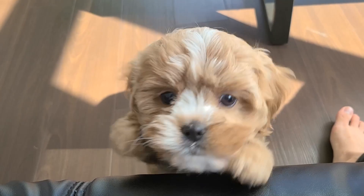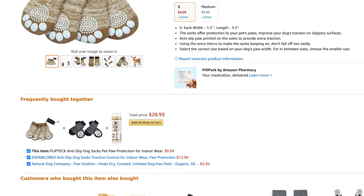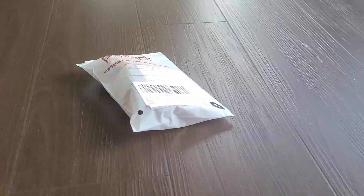One concern we had when we brought her home is that since most of the floor is uncarpeted, we'd see that she'd slip a lot. We came across these non-slip socks on Amazon and thought we'd give it a try.